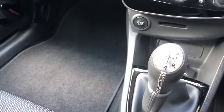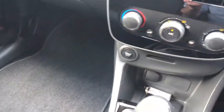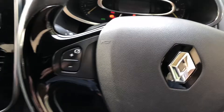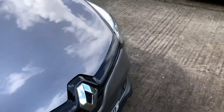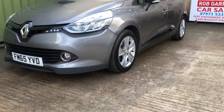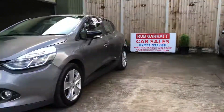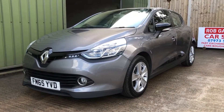Very economical car to run. It's also zero road tax, so it'll be low insurance as well. So if you're looking for a very stylish little economical package, give me a shout on the usual number or drop me an email, and thanks again for watching.